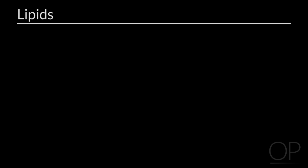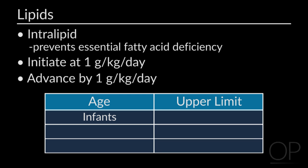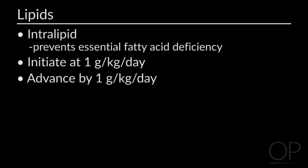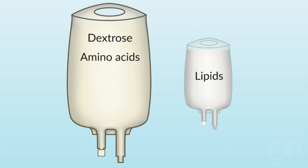Our fat source is a 20% solution called Intralipid, which contains primarily omega-6 fatty acids to prevent essential fatty acid deficiency. We initiate lipids for all ages at 1 gram per kilogram per day, advancing by 1 gram per kilogram to desirable upper ranges based on the patient's age. For infants, the upper limit is no higher than 3 grams per kilogram per day. For children ages 1 to 10, the range is 1.5 to 2.5 grams per kilogram per day. For adolescents, we do not like to exceed 1.5 grams per kilogram per day. We recommend obtaining a fasting triglyceride level prior to initiating lipids, and monitoring essential fatty acid panels depending on dosing and length of time on PN.